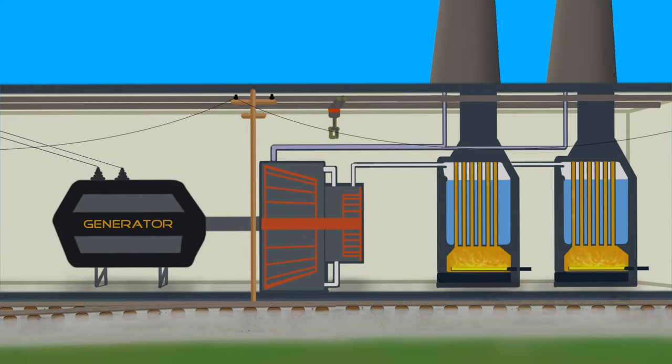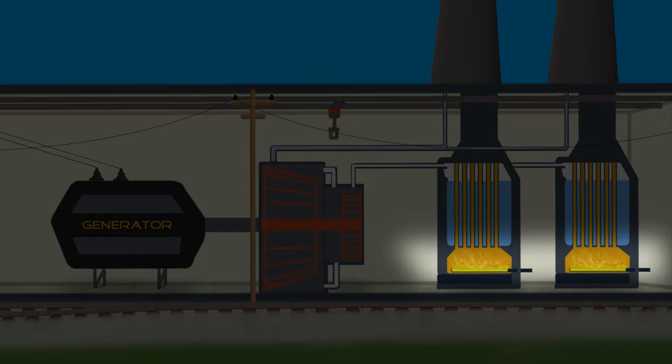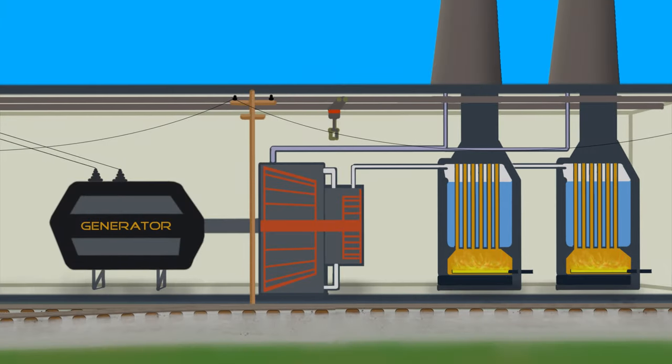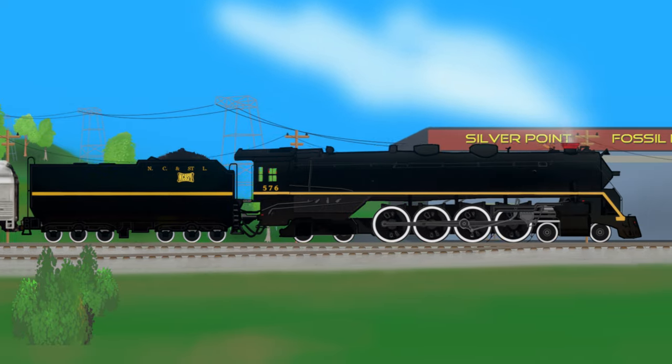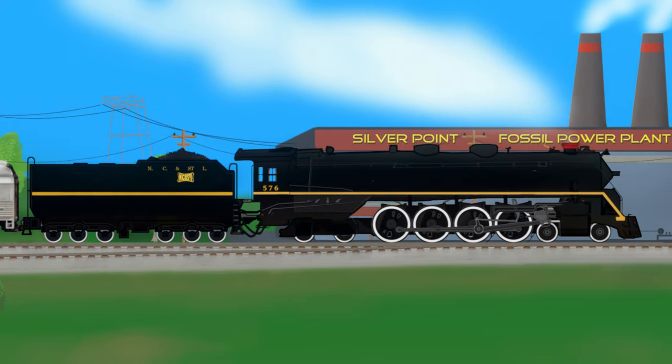When water boils, it turns into a vapor called steam. This process converts heat energy from fire into pressure energy, which can be used to turn turbines or push pistons. This energy can move very large objects like steam locomotives.